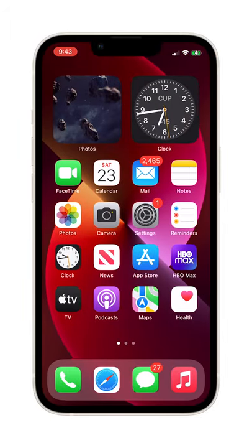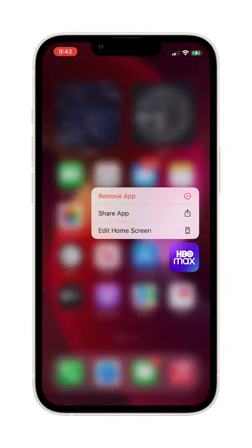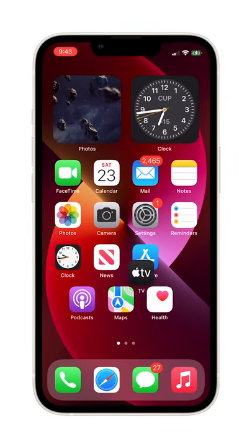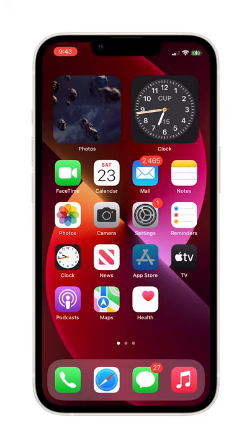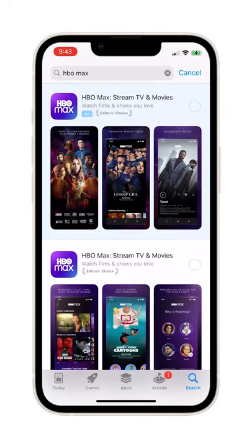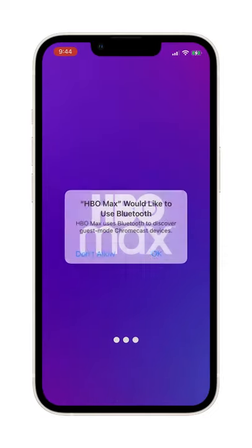If not, then you have to reinstall the app. Hold on the HBO Max icon until the options show. Tap Remove App and then Delete App. Lastly, tap Delete to confirm you want to remove it. After that, launch the App Store and search for HBO Max. Download the app and wait until it's reinstalled. Once successfully installed, open it and it should work properly.